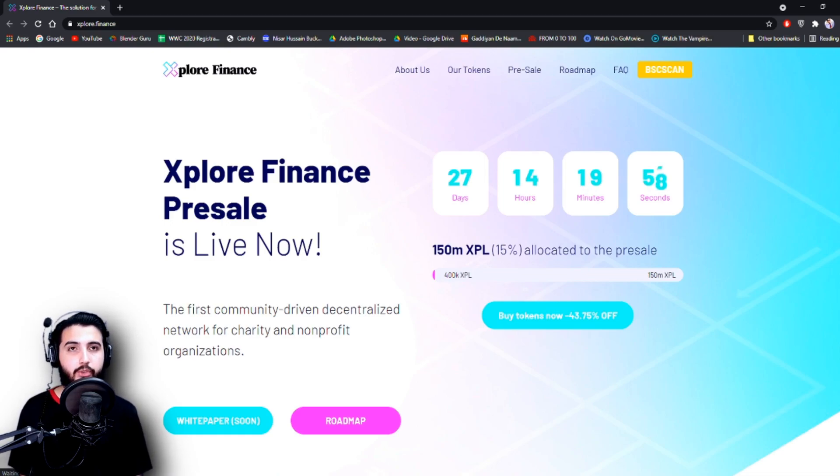So guys, how does this project work? What are the details? We'll be talking about all of it. So here we are at the Explore Finance website. Before I start, I'm going to put out a small disclaimer that this is not going to be investment advice. It is entirely up to you if you want to invest or not.